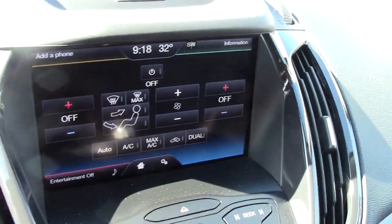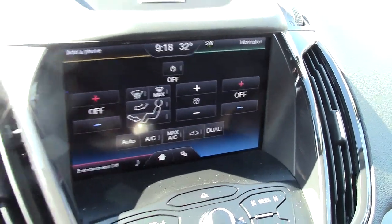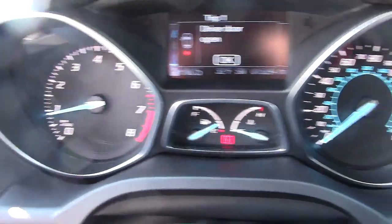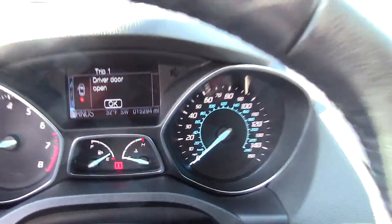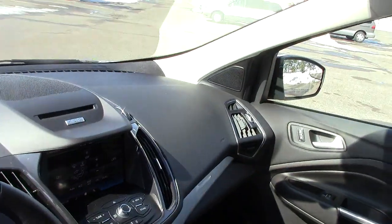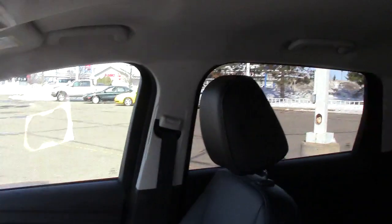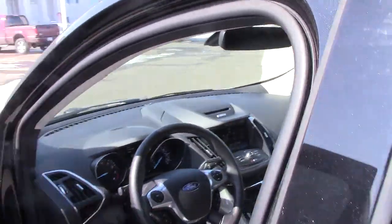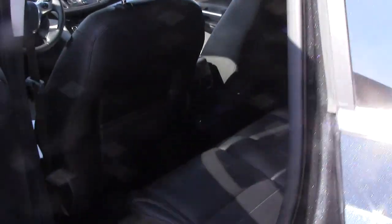Check out these all-touchscreen controls for your climate control, your radio, and every operation of the vehicle you can think of. There are gorgeous-looking blue LED gauges up front, an airbag in the steering wheel, an airbag on the passenger side, and airbags on the side door posts. It is also an automatic transmission.